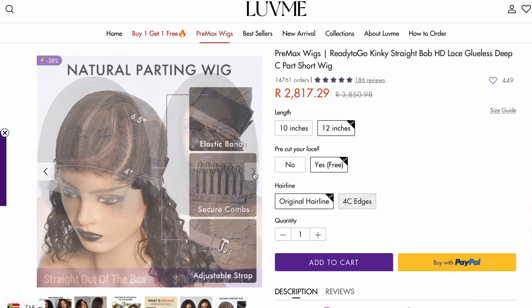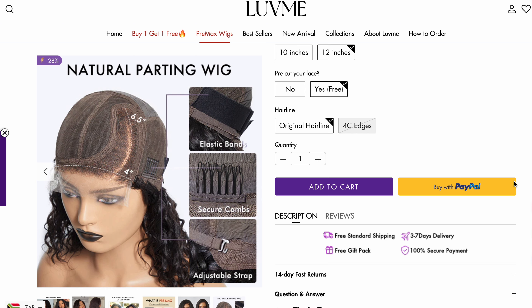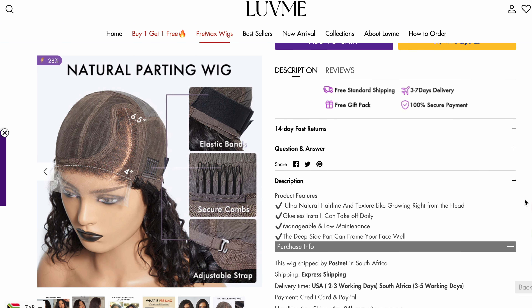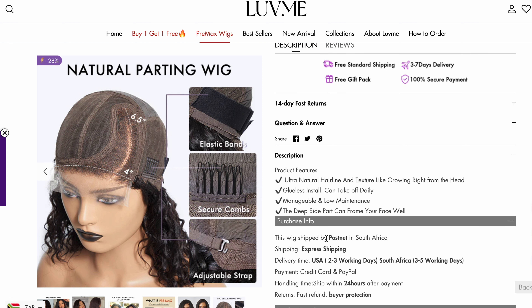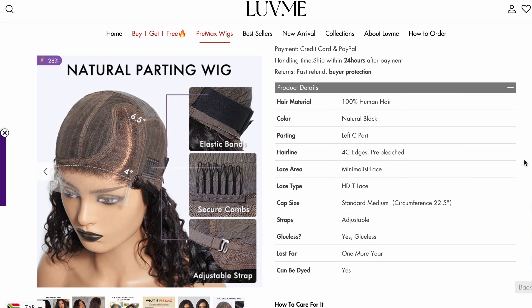The price of the unit I received is 2,818 Rand, and you can pay in so many ways. This wig took three business days to be delivered and it was delivered via Postnets, which is so cool because it's local and there are no customs whatsoever. There's also a buyer protection policy in case you want to return the wig and get a refund. This is 100% human hair and it is natural black, with features of dark brown and black. The lace type is a T-lace.